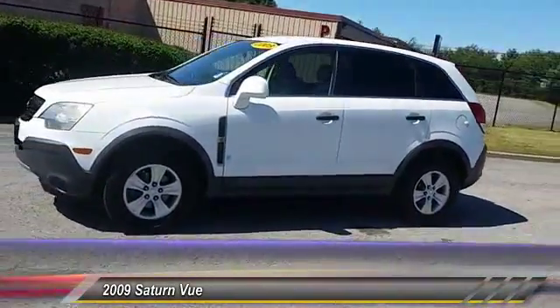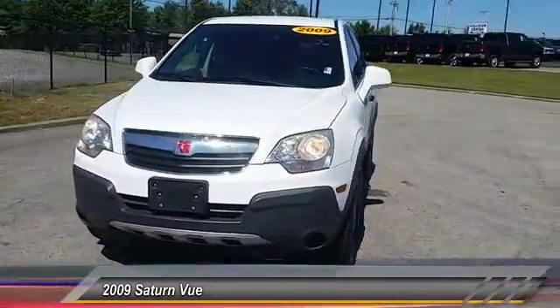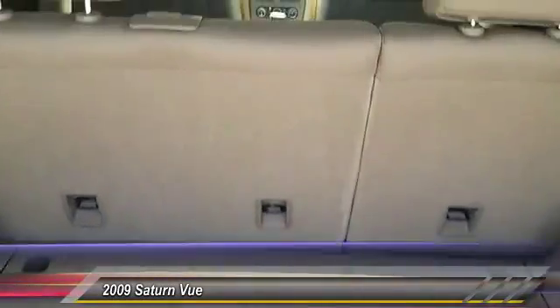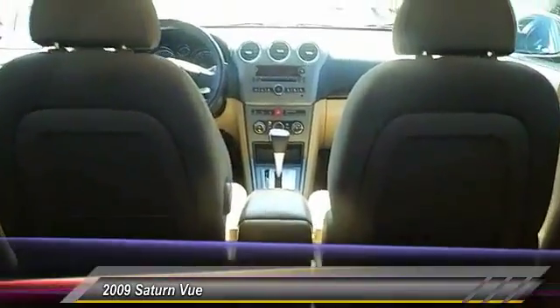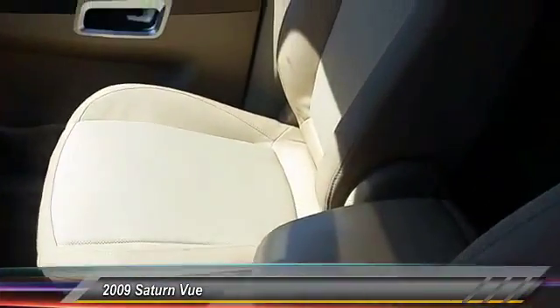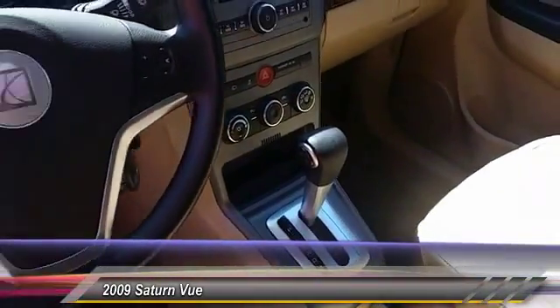This vehicle has less than 95,000 miles. Here are some of this vehicle's great options: anti-lock braking system, steering wheel audio controls, driver airbag, aluminum wheels, cruise control, four-wheel disc brakes, four-wheel ABS, rear defrost, FWD, and power windows.